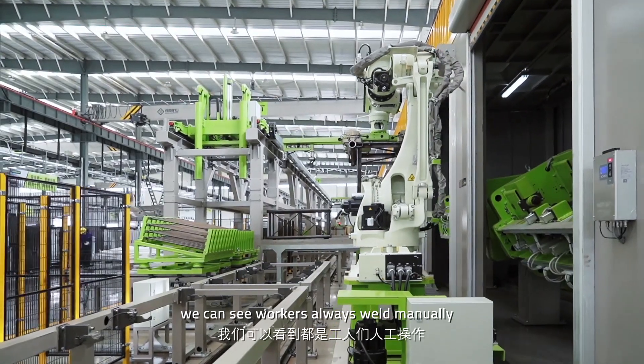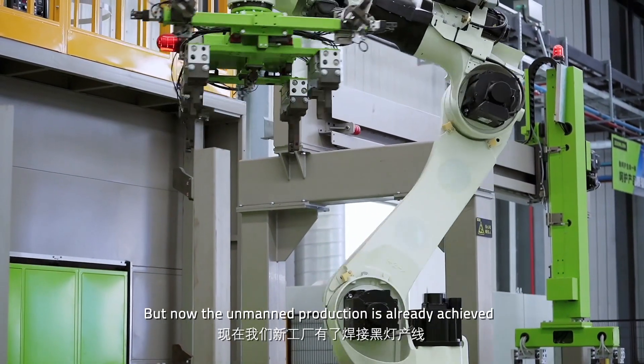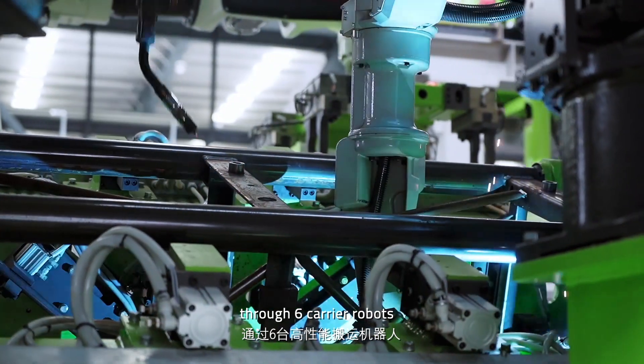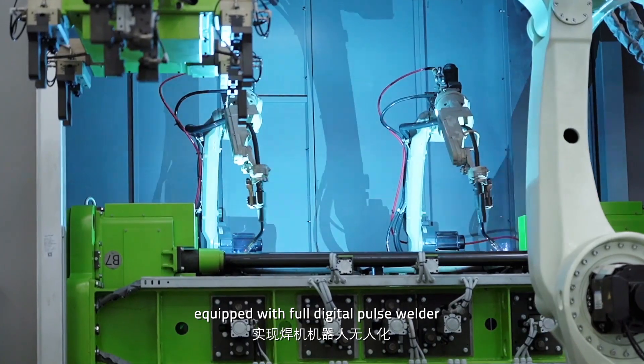In traditional factories, workers always weld manually, but now the main production is already achieved through six gantry robots and eleven welding robots, equipped with two digital inverter welders.